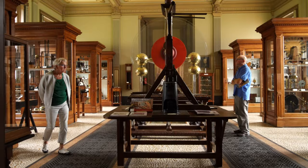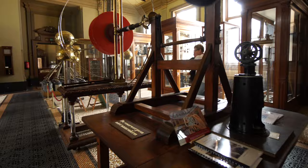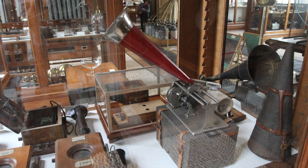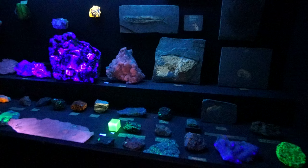Next we enter a room filled with a variety of scientific instruments, including what had been the world's largest electrostatic generator from the 18th century, old telescopes, microscopes, recording devices and telephones. A small darkened room showcases luminescent minerals.